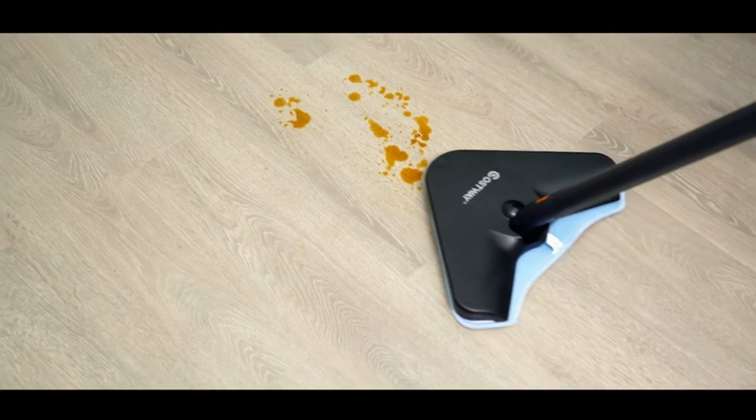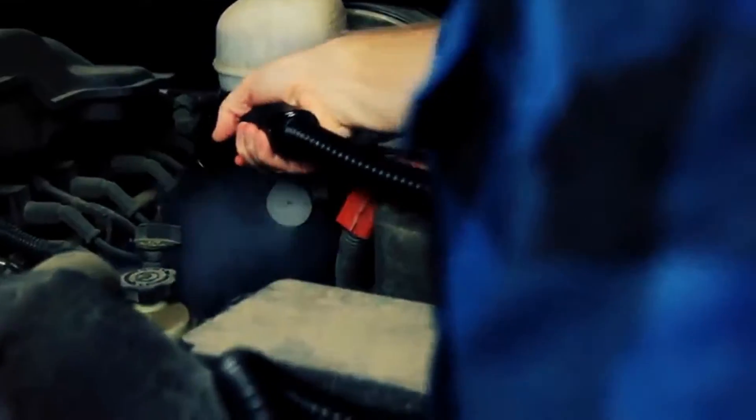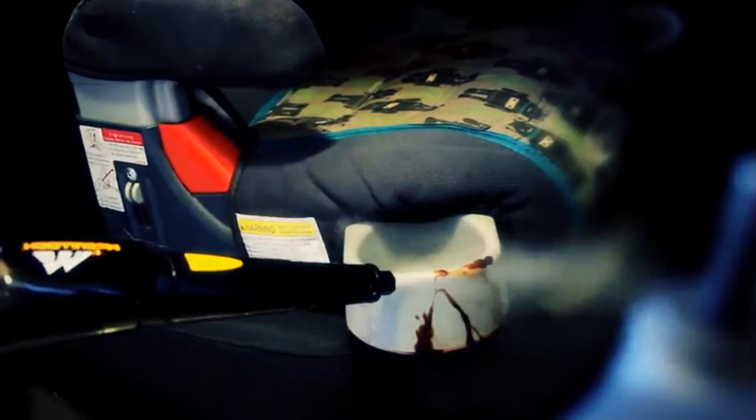Number one: McCulloch MC1275 Heavy-Duty Steam Cleaner. This ultra sturdy and powerful steam cleaner for your car generates a great amount of steam, making it one of the best at removing stains and giving your car that fresh new look. It comes equipped with 1500 watts of steam-fighting power, fully heated in about eight minutes, and releases continuous steam so you can focus on the spots that need the most attention.